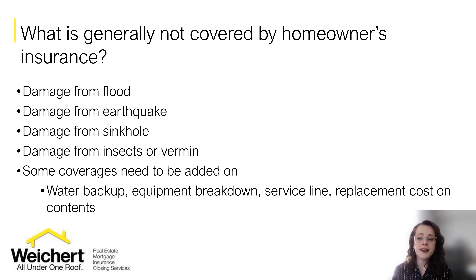Homeowner's insurance is not going to cover everything. There are a few key perils that are not covered. Damage from an actual flood — not a plumbing failure within the home, but surface water from the outside coming in. Additionally, earthquake is not going to be covered in a standard home insurance policy, and neither is sinkhole. Damage from insects or vermin are not covered. And there are some coverages you're going to want to talk to your agent about adding on if you don't see them on the quote, like water backup, equipment breakdown, service line, and replacement cost on contents.